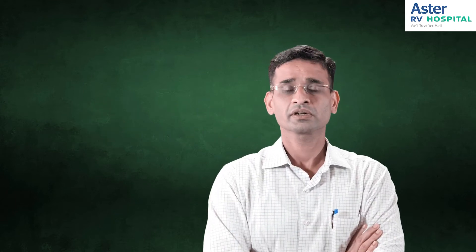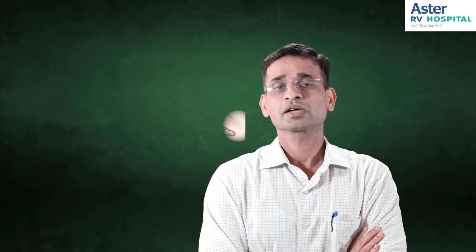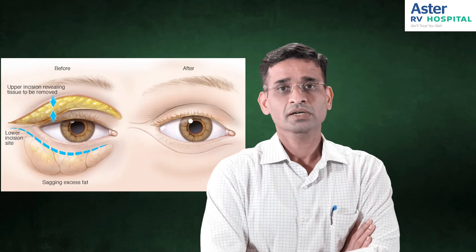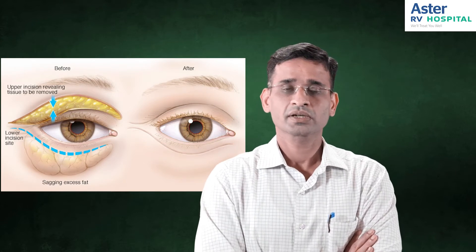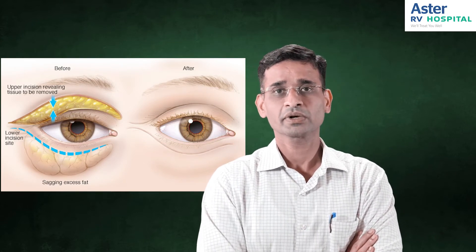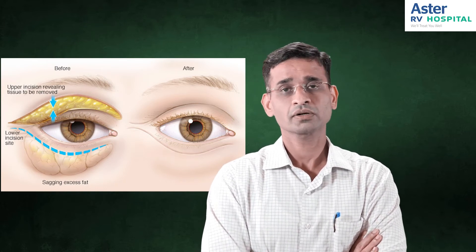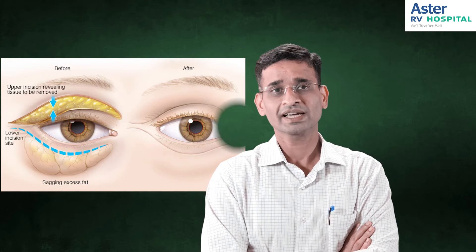Someone who has a realistic expectation out of this surgery, someone who doesn't have any serious eye conditions, and someone who has puffy eyes — this surgery can be done. It is done either for the upper eyelid, the lower eyelid, or simultaneously for both eyelids.